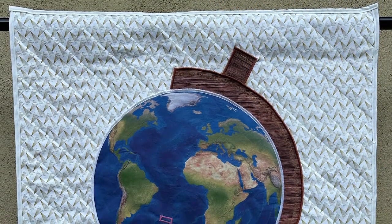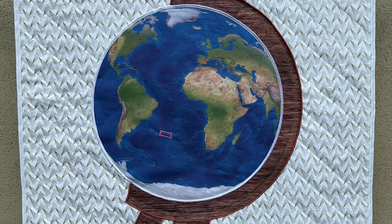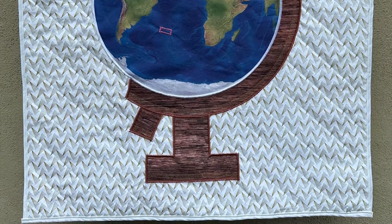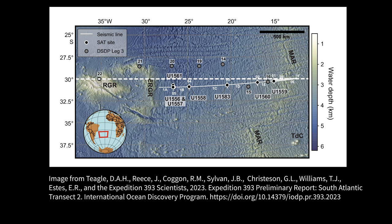All geoscience research projects need a location map, and an IODP expedition is no exception. This quilt shows the location of the South Atlantic transect, where Expeditions 390 and 393 visited a combined six sites to collect continuous cores of sediment and basement material. The transect is positioned west of the Mid-Atlantic Ridge and east of the eastern Rio Grande Rise in the Atlantic Ocean, at approximately 31 degrees south latitude.